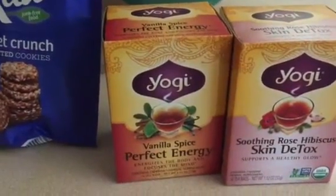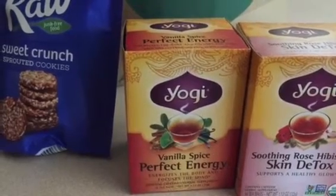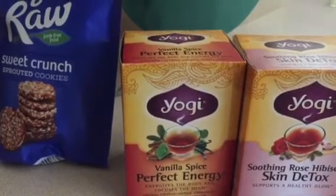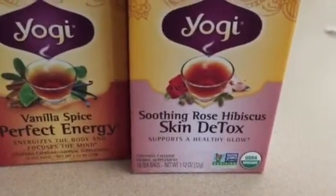The Perfect Energy tea is for my husband. I don't really drink energy or anything with any caffeine in it, so my husband likes that — a tea whenever he needs a pick-me-up, maybe in the middle of the afternoon or in the evening if he needs to get some work done.